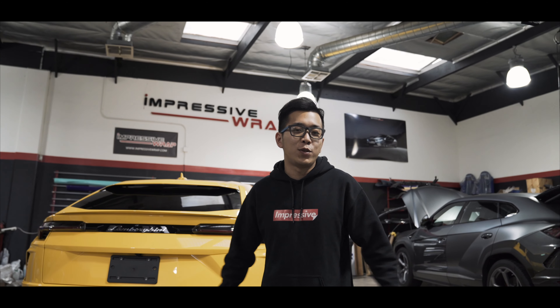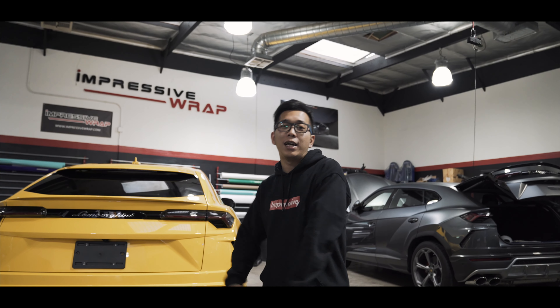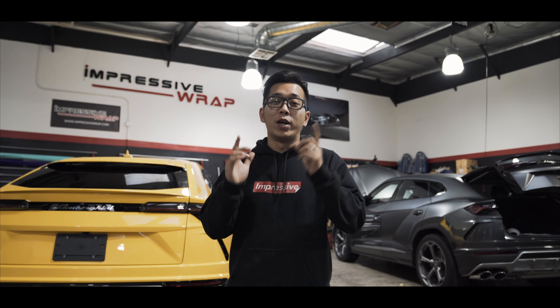This is Michael from Impressive and today we have two Lamborghini Urus. One is getting a full clear PPF on the yellow one, and it's getting a full stealth clear PPF on the grey one. So what's the difference between clear and stealth? We're gonna show you in this video. Stay tuned.